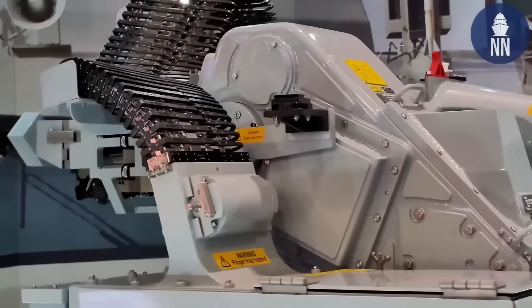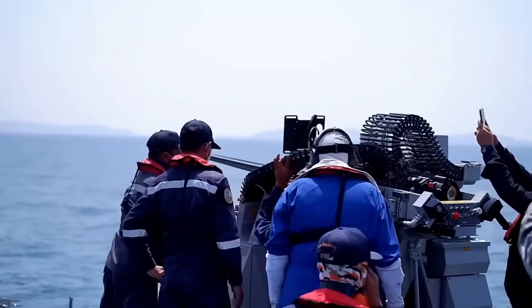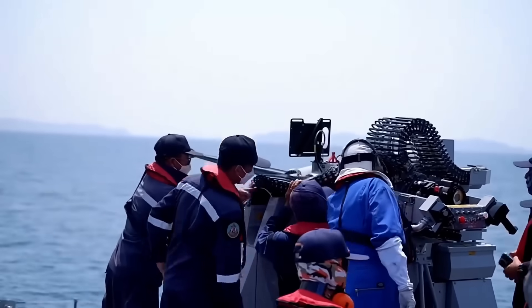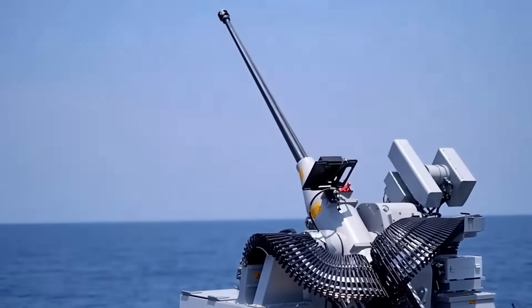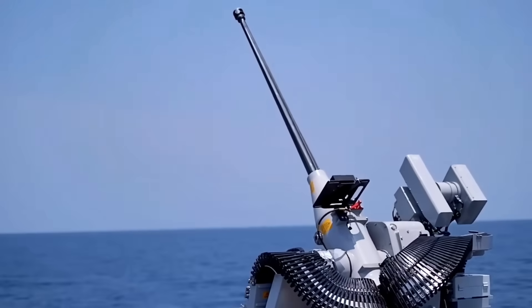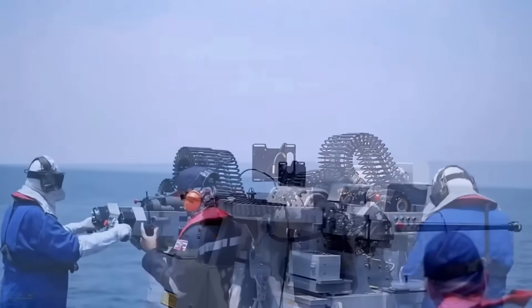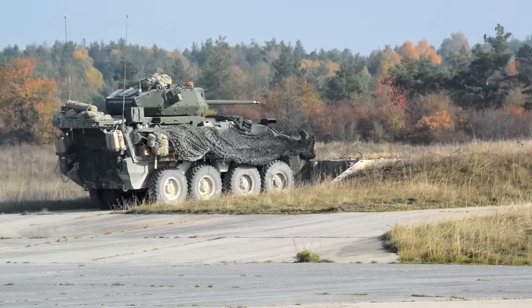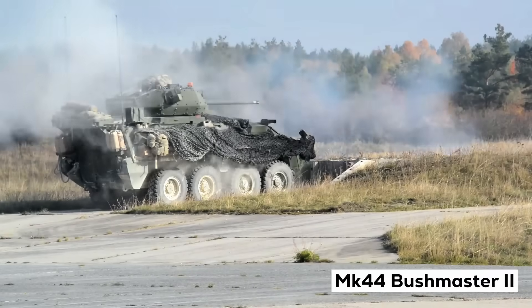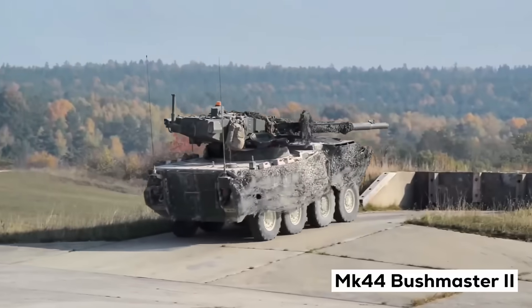And that makes all the difference. Naval systems need to operate under extreme conditions: corrosion from saltwater, constant movement on multiple axes, and small fast targets against the chaotic background of the waves. That robustness was brought to the land battlefield. The heart of the system is a Mark 44 Bushmaster II automatic cannon — 30 millimeters, manufactured by Northrop Grumman.